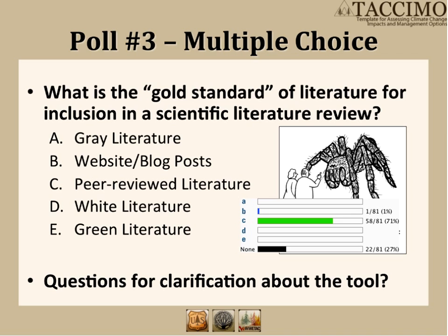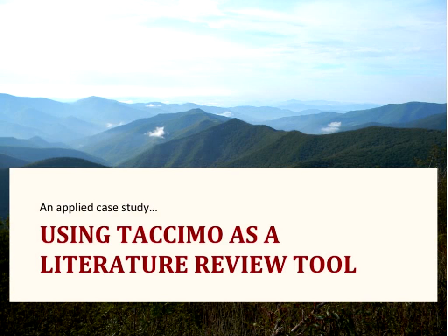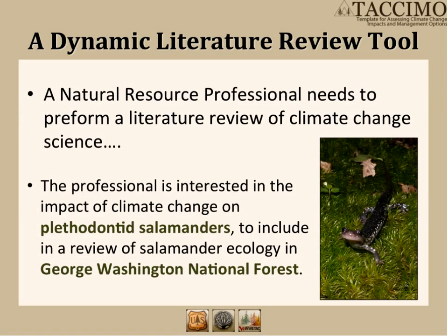Now how do you actually use TACAMO? For this example, the professional is interested in the impact of climate change on plethodontid salamanders to include in a review of salamander ecology in George Washington National Forest. Plethodontid salamanders, if you're not familiar with them, are lungless salamanders — they do all of their respiration through their skin, and their skin has to be moist for them to respire. So they are very sensitive to temperature and moisture changes, making them definitely a species of interest in the George Washington National Forest region.